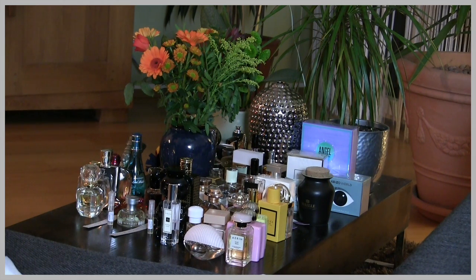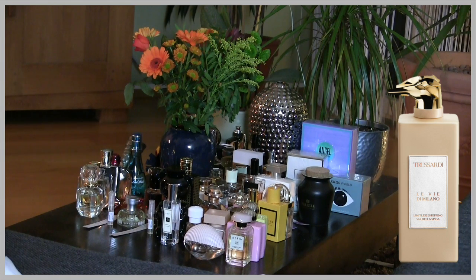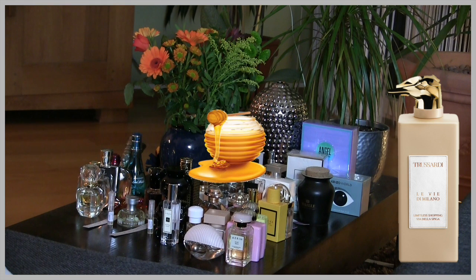The first one I will speak about is Limitless Shopping Via Las Piagas by Trussardi. This is an oriental floral fragrance. The first note I get here is honey from beeswax, but not a honey like in Scandal by Jean Paul Gaultier. This is a beautiful aromatic honey, not so sweet and sickly. That one from Scandal is so sweet it gives me a headache — this is a well-done honey.